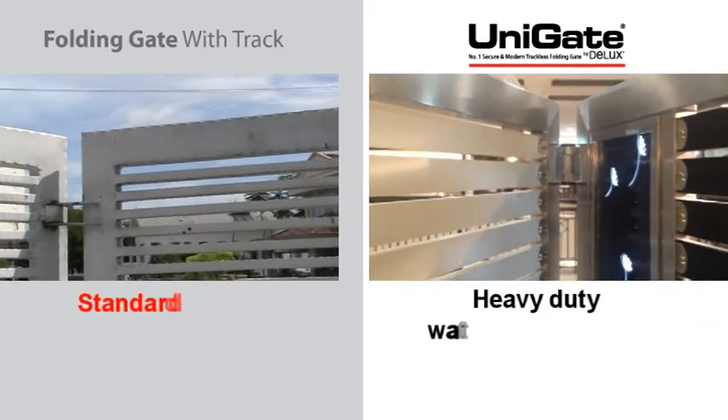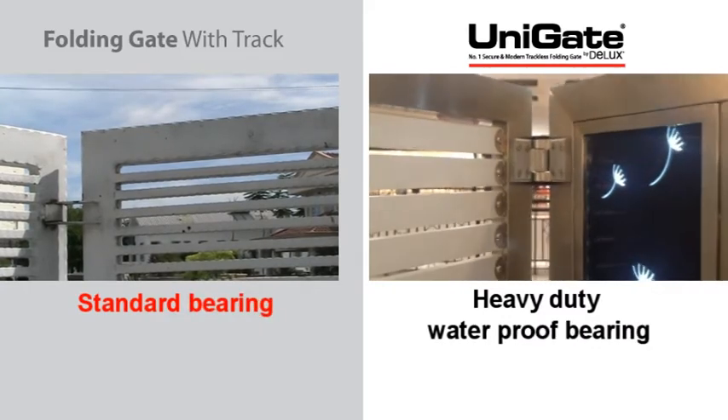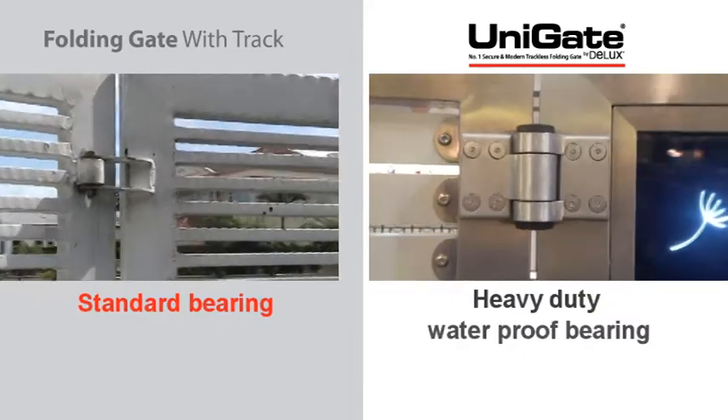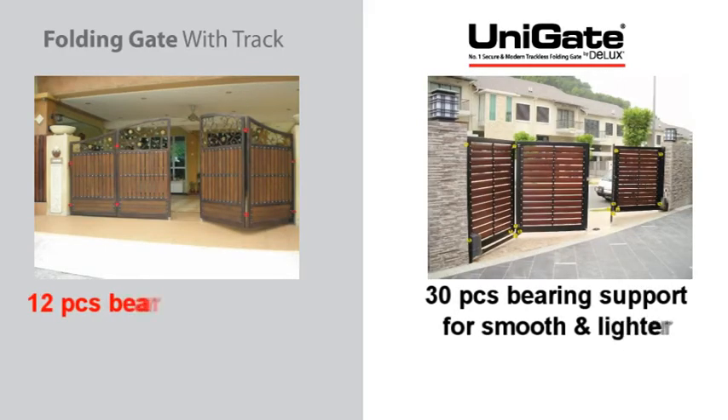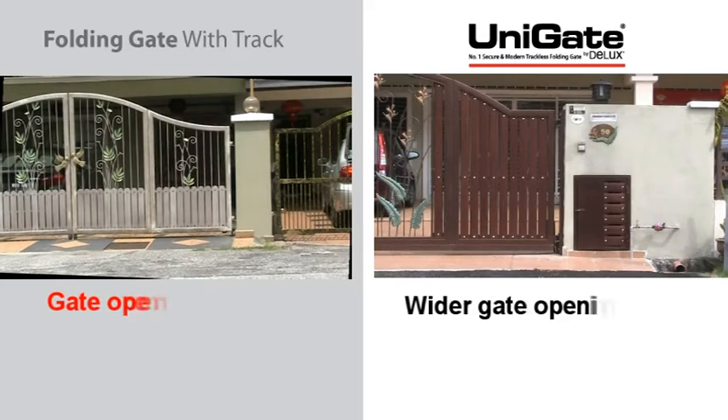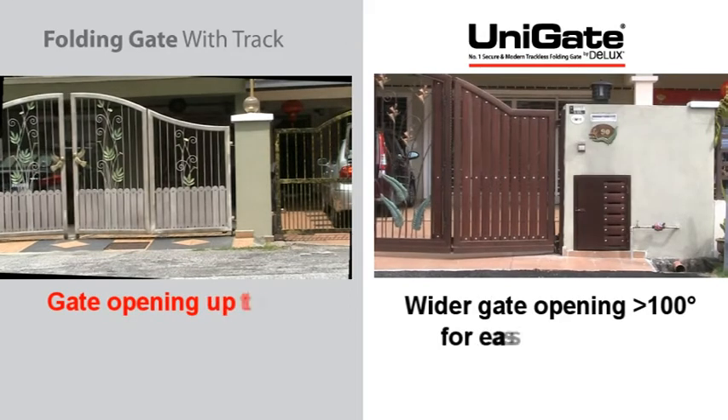Unigate comes with heavy-duty and waterproof bearings for smooth operation, with 30 pieces of bearing support for smooth and lighter operation — unlike other gates which have a maximum of only 12 pieces of bearing support. Unigate also offers a wider opening of more than 100 degrees.